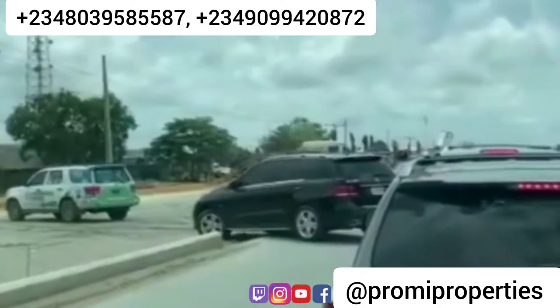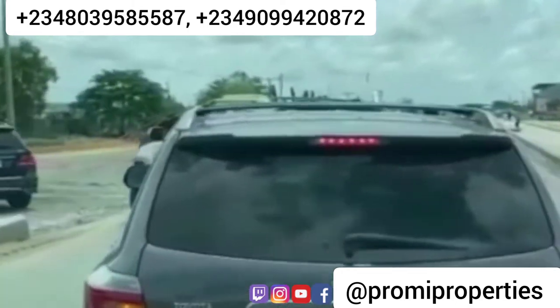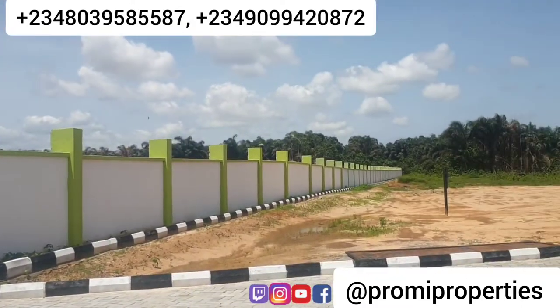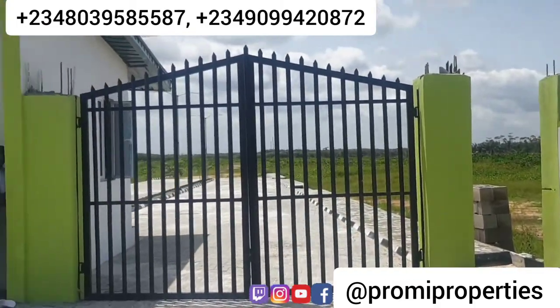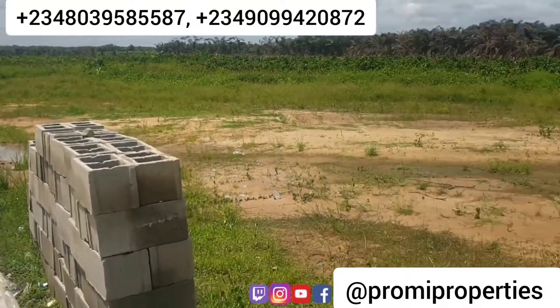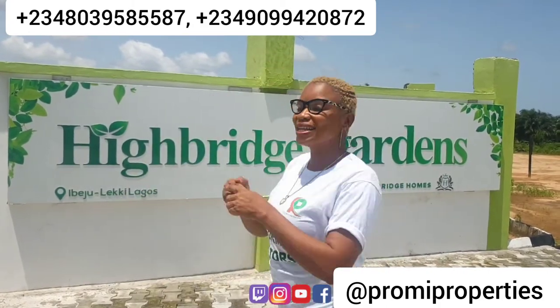This estate is everything you can think of. I remember talking to you about this estate last year — I was even in your DMs telling you that the price was going to increase. Some of you took action and keyed into this property, and some of you did not. Are you still asking about the property today? I'm here to give you a brief on what has been going on — the price increases and the allocation we did last month.